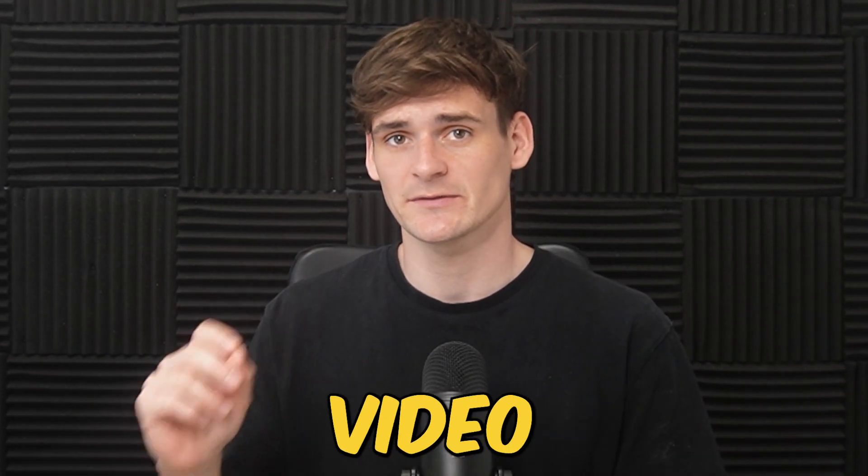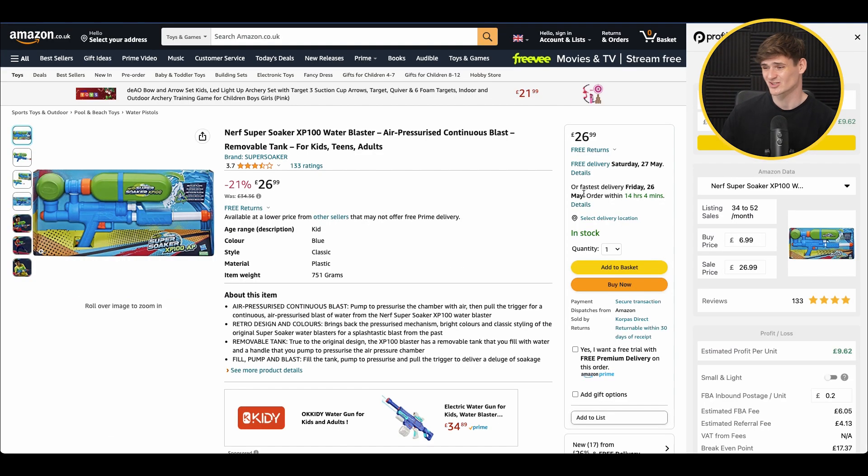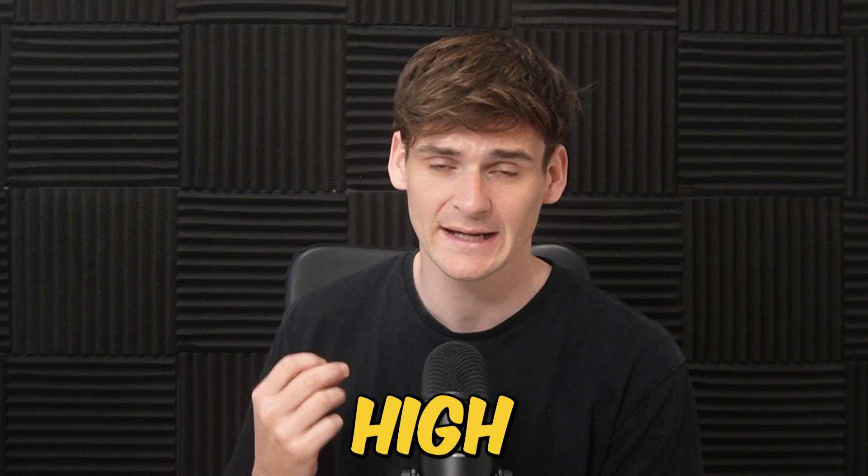So let's get into the first deal. We're on the website Game, and the product is the Nerf Super Soaker Water Blaster. We can buy this one for £6.99. Over on Amazon it's selling for £26.99 — a huge difference. This is why we love this product: the price gap means our profit is going to be really high, and if the price drops, it gives us a lot of wiggle room to adjust and still make a really good profit.